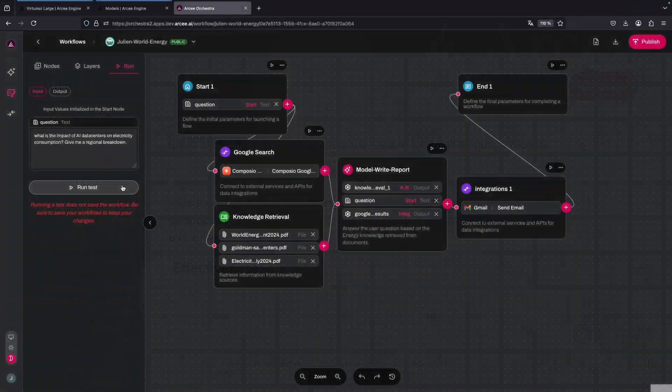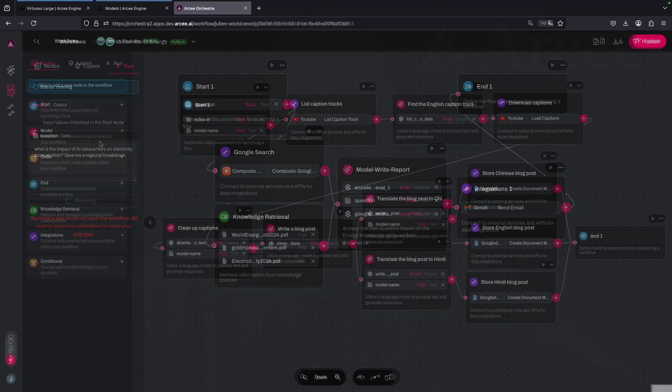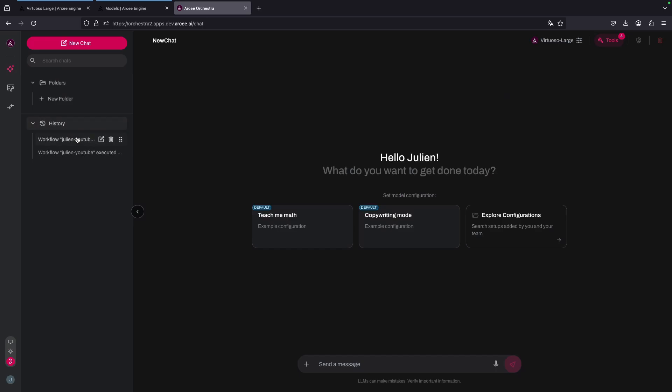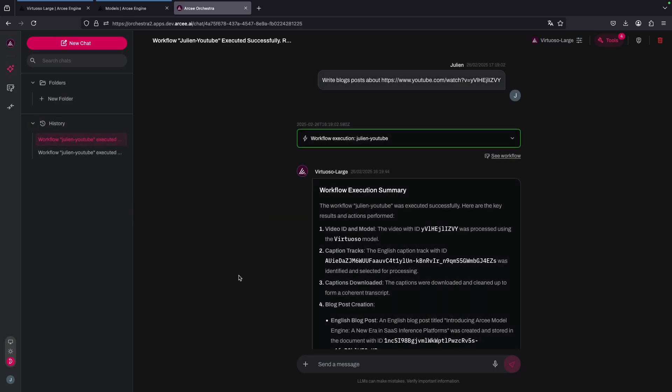Our RC Orchestra platform takes SLMs to the next level. Orchestra is an end-to-end agentic workflow solution that makes it easy to build and deploy AI agents. With a simple drag-and-drop interface, you can create complex workflows that automate your business processes, freeing up your team to focus on high-value tasks.